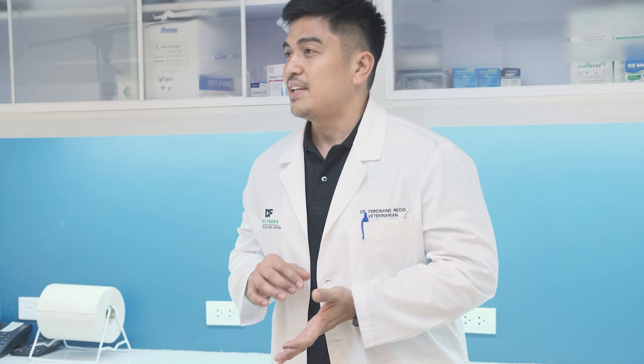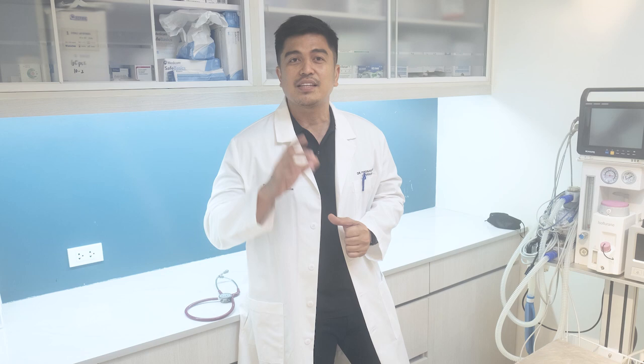Beta-glucans are most commonly used for heart disease and high cholesterol. They are also used for many other conditions such as eczema and diabetes.